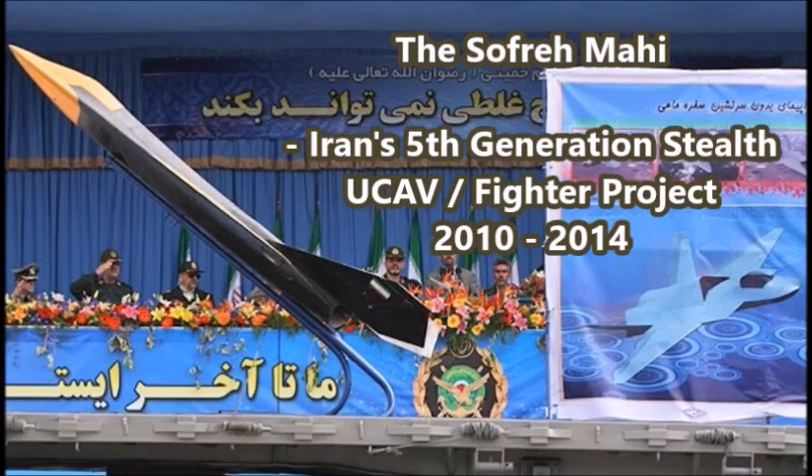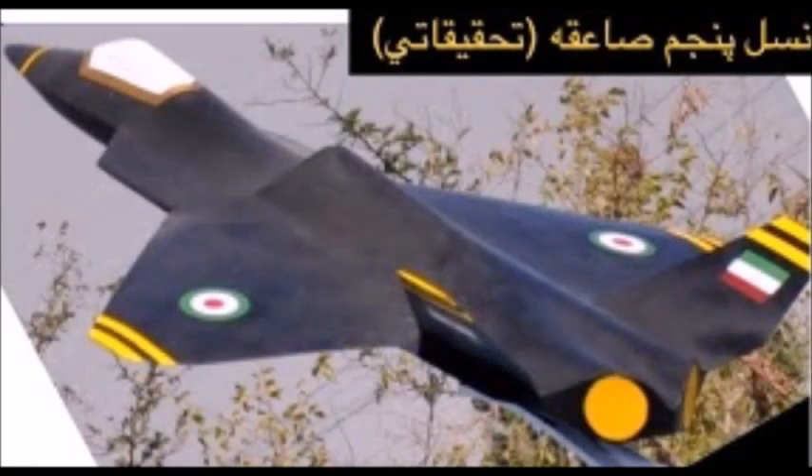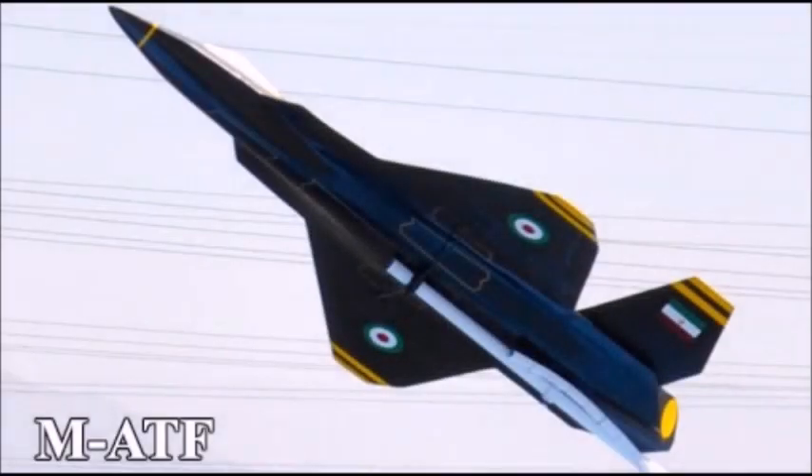What is up there YouTube? This is Jayman Time, and today I have a video on yet another forgotten Iranian stealth aircraft project from the early 2010s. This one is very strange because it is two separate projects under the same name. The first version is sometimes referred to as a fifth-generational fighter aircraft project. That project series is known as the Sofne Mahi Unmanned Aerial Combat Vehicle Project, which began in 2010 and is still under development as of 2021.